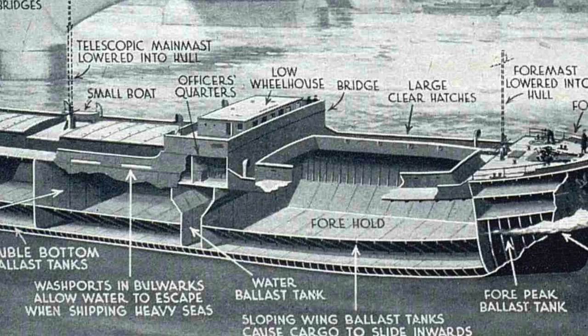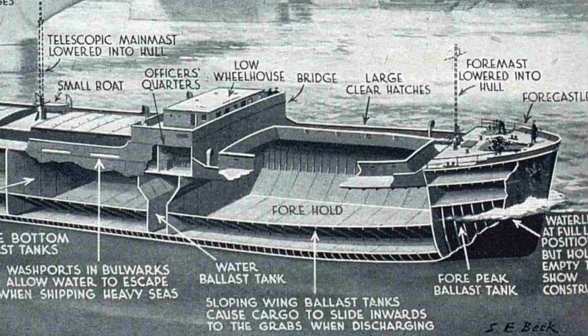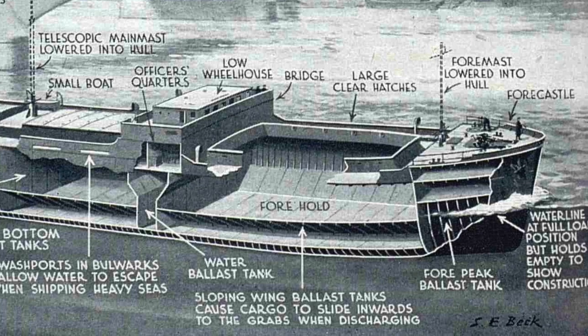The general layout of the ship is of much improved pattern, and special attention has been paid to the officers and men's quarters.